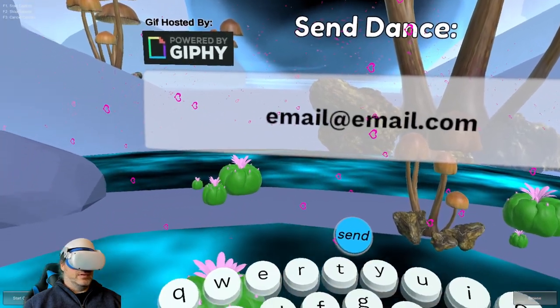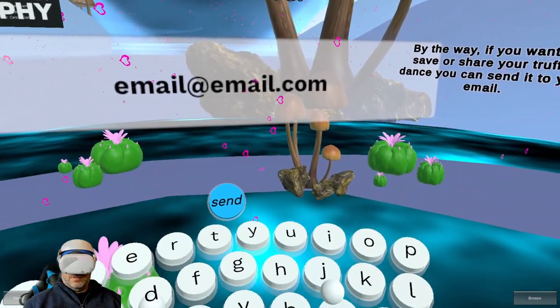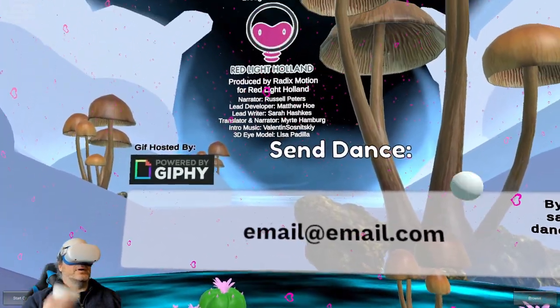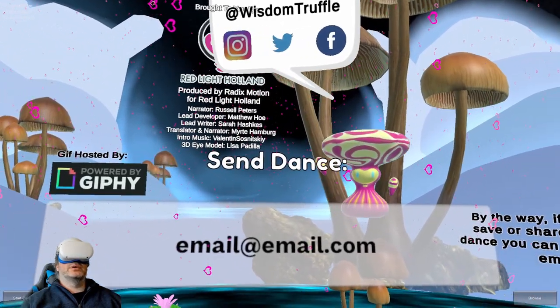We'd love you to join our growing community and share what you learned from your journeys. If you want to save or share your truffle dance, you can send it to your email. You can follow Wisdom Truffle on Instagram, Twitter, and Facebook.